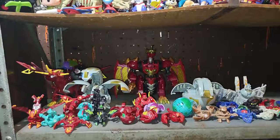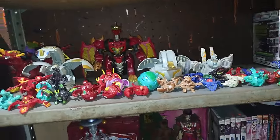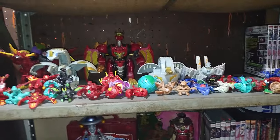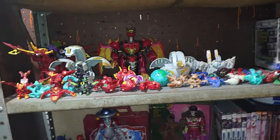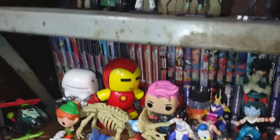Up here is my entire Bakugan collection. I love the Bakugan series so much — I bought this many Bakugan, I just love these figures. These are some of my favorite toys because they transform when you put them on something magnetic. That is just cool.